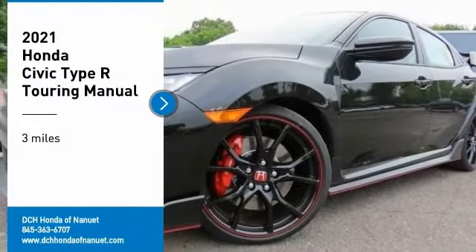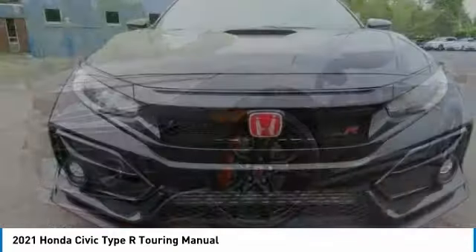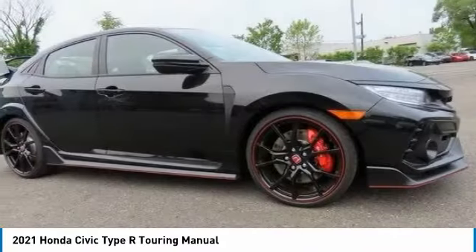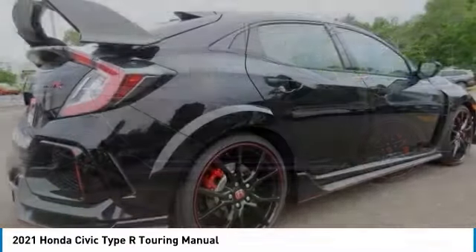Come test drive the 2021 Honda Civic Type R. Simply put, the Honda Civic Type R is a lot of fun. The performance, comfortable seating, and aggressive design will all leave you with a smile on your face.